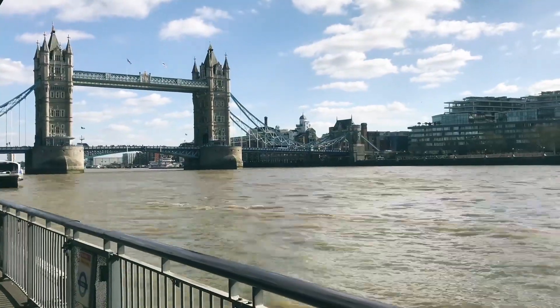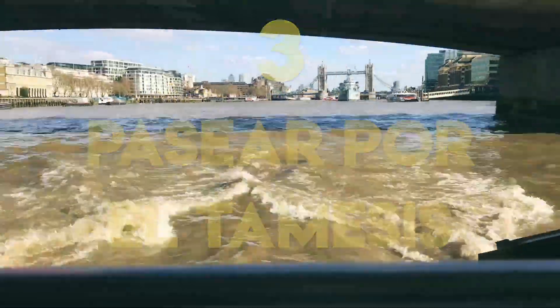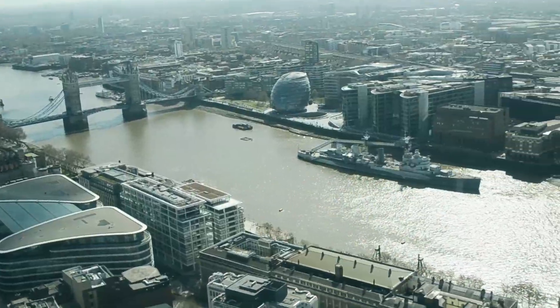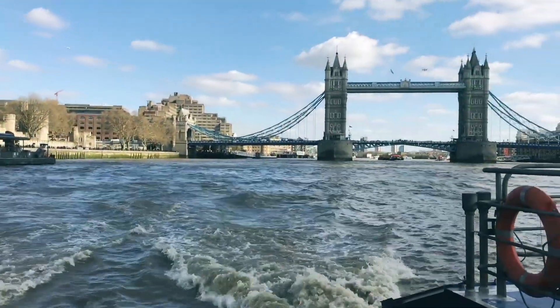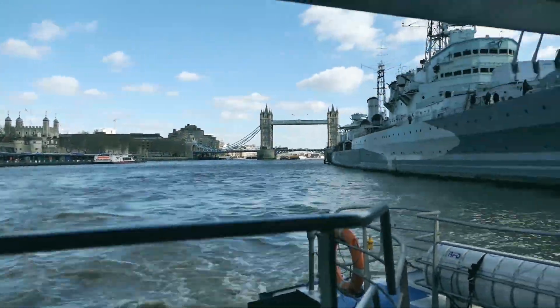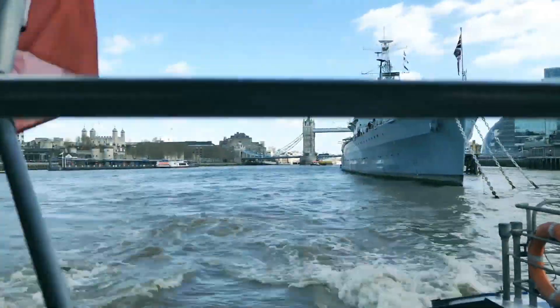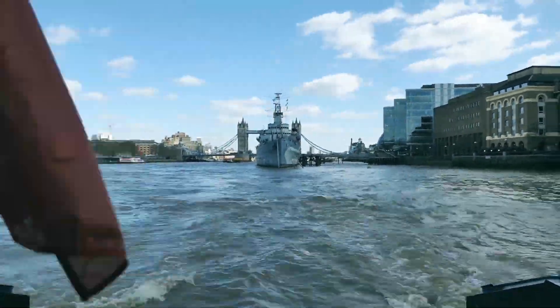Con la misma tarjeta Oyster puedes también tomar el ferry que cruza el Támesis. Te saldrá bastante más económico que contratar un crucero y es igual de lindo. Vas a recorrer gran parte de la historia de Londres con tus propios ojos y ver algunos de los monumentos más icónicos desde otra perspectiva. Seguro que sabes que el Támesis es uno de los ríos más importantes de la historia, y la Gran Londres no sería lo que es hoy de no haber contado con la navegación.